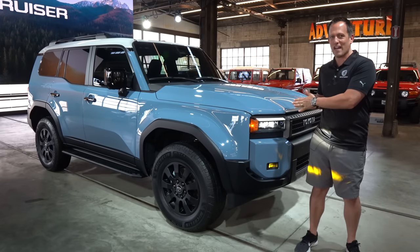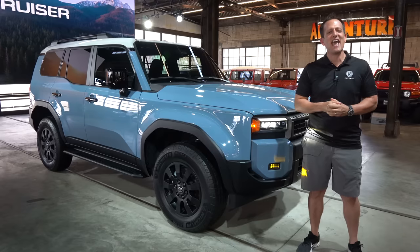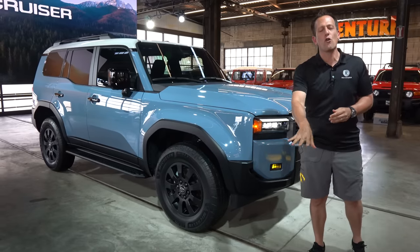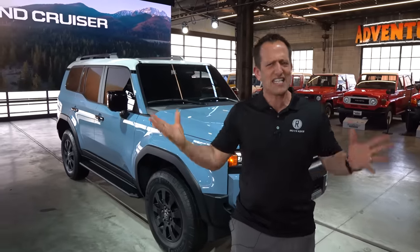And of course, right here next to me is the vehicle that probably is going to surprise the heck out of you. This is it — the all-new 2024 Toyota Land Cruiser. But before we get into this SUV that kind of disappeared and nobody thought would ever come back to the States, let's talk about what's going on here.